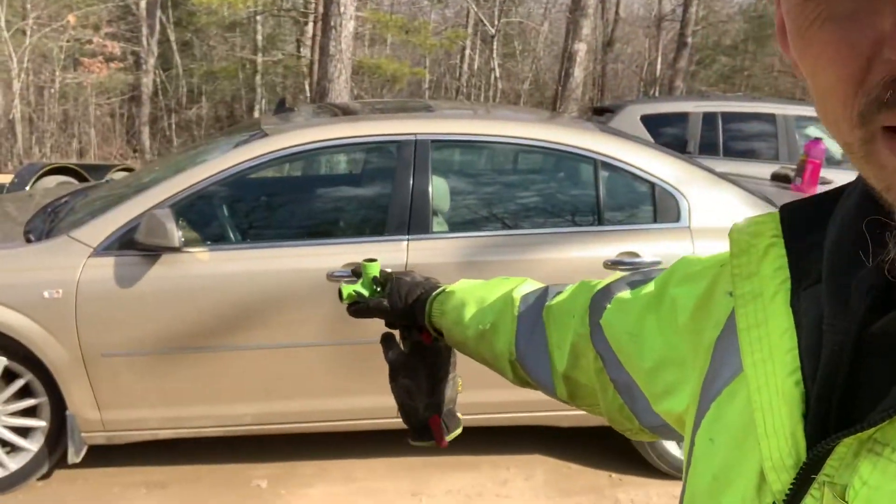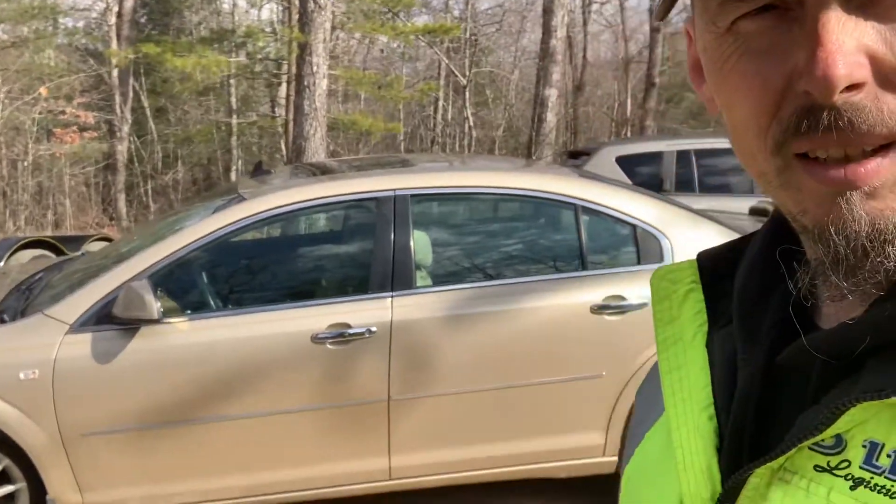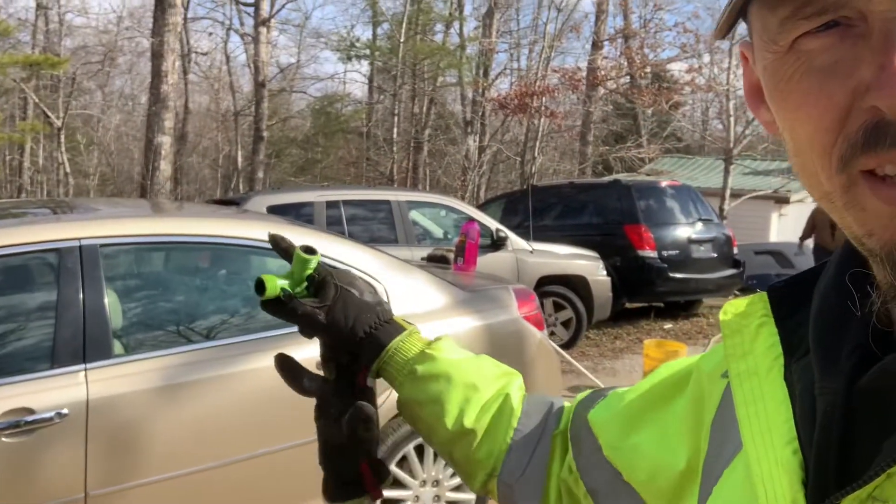Well guys, we've got a busy day ahead of us. We're going to show you what we're doing. As you might have surmised from the last few videos, I've got a side hustle. Everybody needs a side hustle — mine is buying, cleaning, repairing, and selling vehicles.